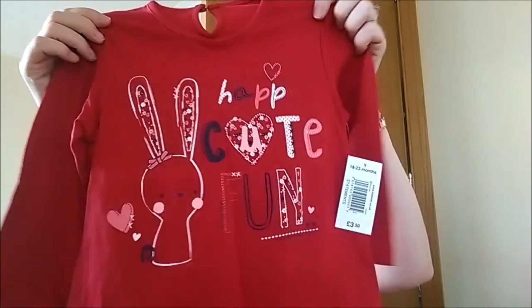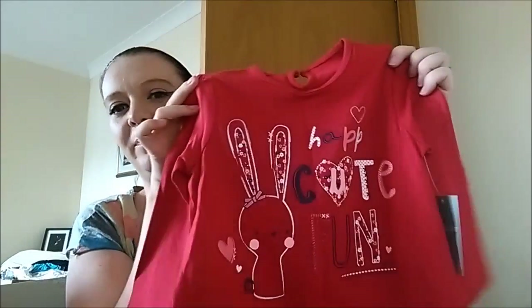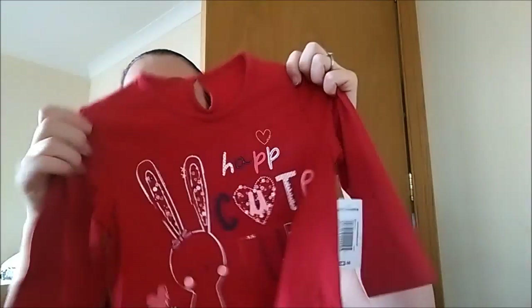That'll be fantastic for her. Another long sleeve top — 'Happy, cute, fun.' Again that was £3.50. So she's covered for some long sleeve stuff. They've got some amazing stuff now for them.